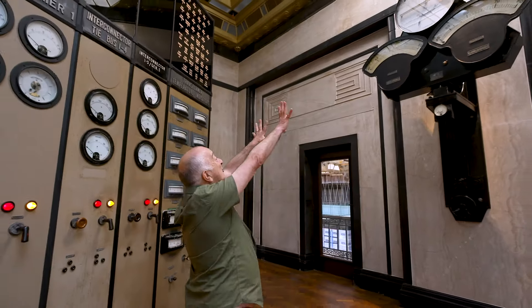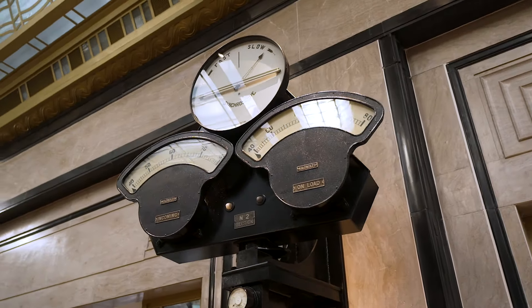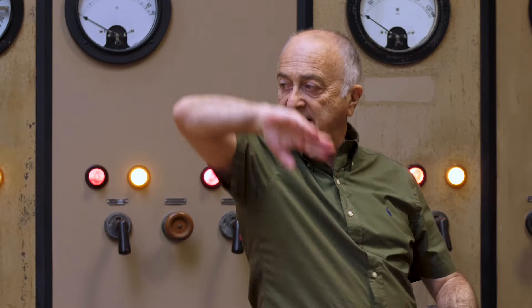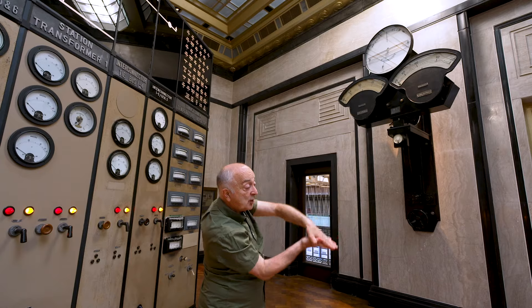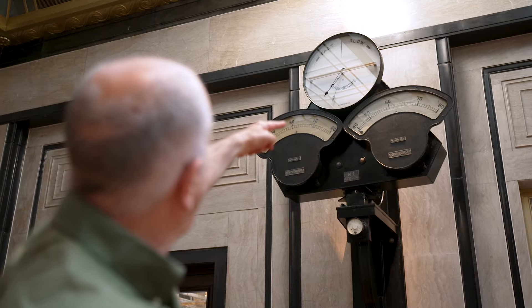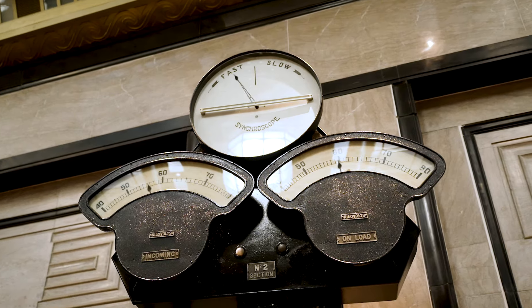Look at that! Isn't that the most extraordinary set of dials you've ever seen? It's called a synchroscope, and what it's synchronising is this: you've got the electricity in the grid all over London, which is oscillating, and you've got the electricity produced here, which is also oscillating — but you've got to marry the two so that the oscillations are in tandem. And when they are, you see that top dial there? The arrow currently pointing down — when that flips right up and it's on the line between fast and slow, then everything's hunky-dory. And when it's not like that, you're in trouble.